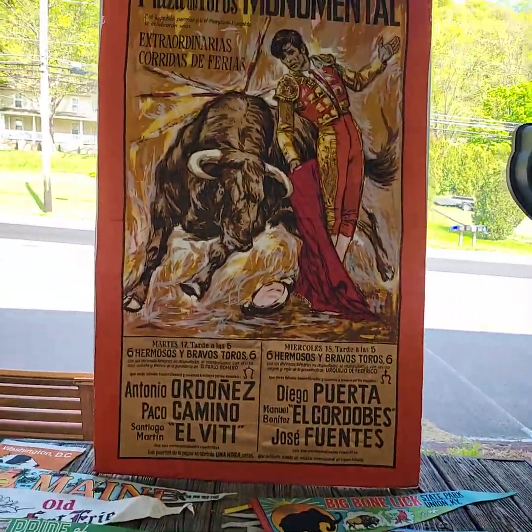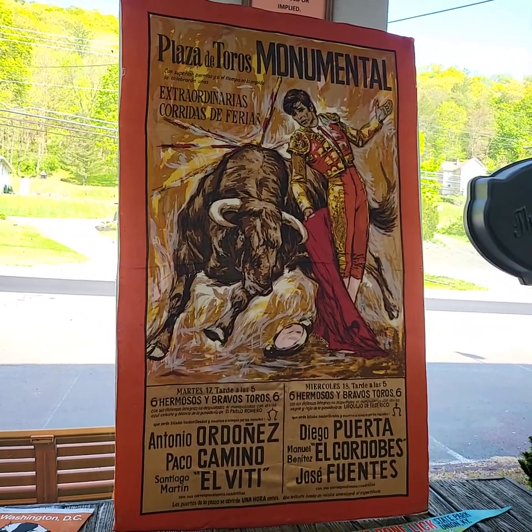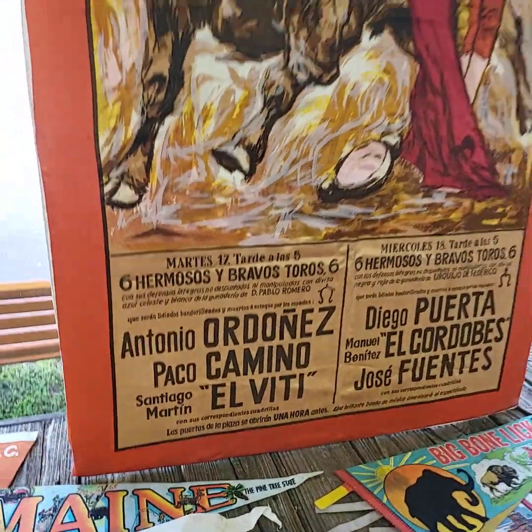Beautiful 1950s, 60s travel poster. It's rare because it's on cloth, not on paper. Very nice.